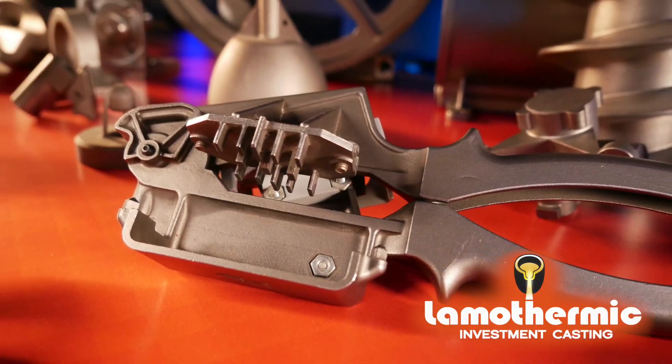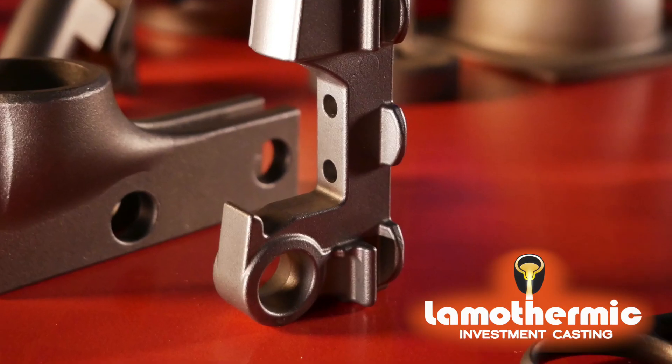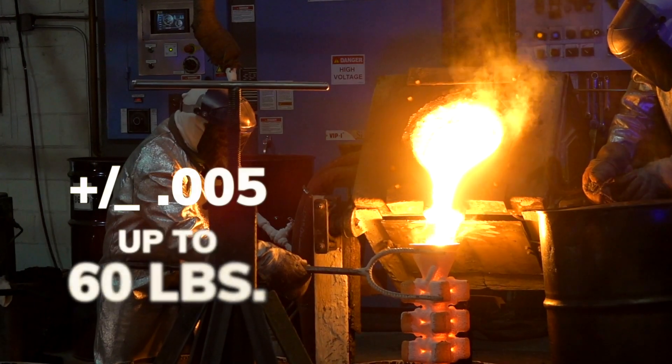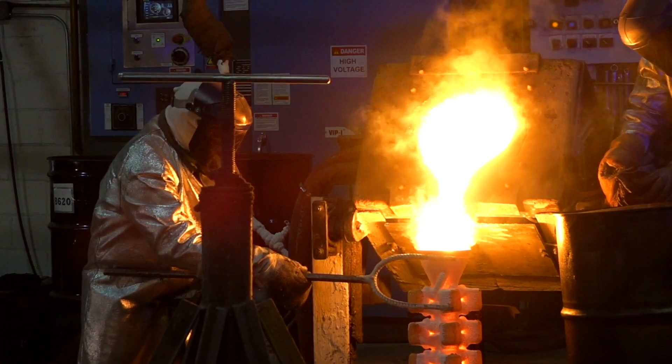LAML Thermic makes investment casting. Is investment casting better than machining? You bet. We can make your parts cheaper and quicker than you can machining them out of bar stock. Investment casting is much more precise — we can hold plus or minus five thousandths per inch. We can handle from fractional ounces up to about 60 pounds, and we can pour a variety of different alloys.